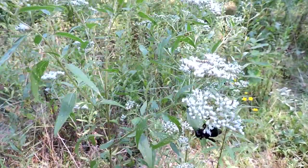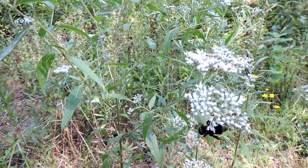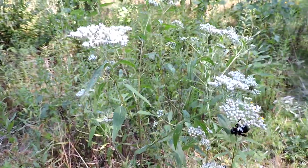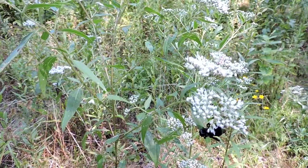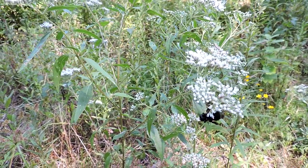This plant — again, Late Thoroughwort — it does bloom late. It is in the Eupatorium family, which supports something like 41 different species of caterpillars. It is a real boon for pollinators. It's easily confused with tall flowering boneset, which is altissimum.